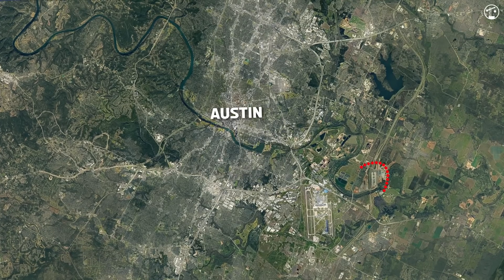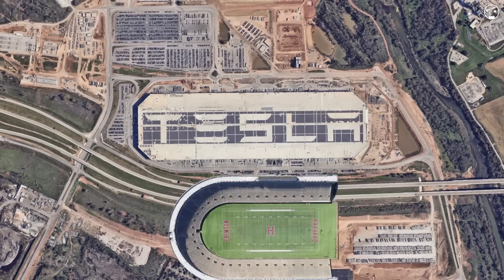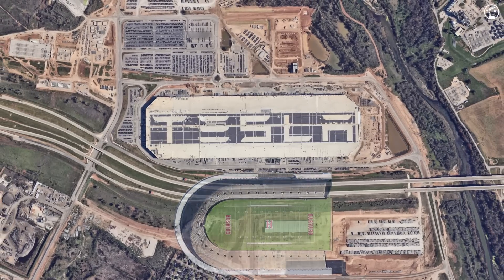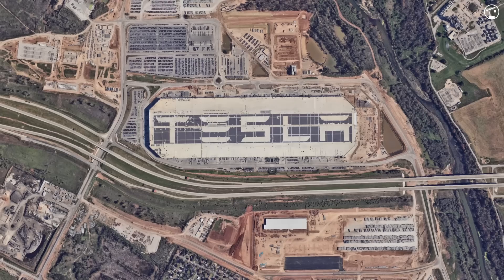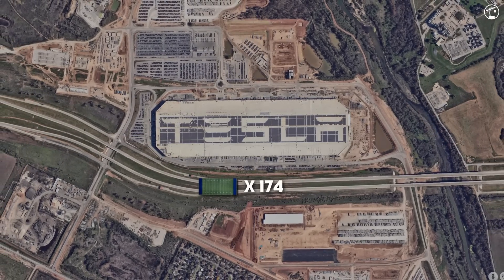The Gigafactory is located just southeast of Austin, and its immense size gives it the appearance of a large-scale football stadium. But comparing it to a single football field doesn't quite capture its scale. To put it in perspective, the building's total footprint could hold approximately 174 football fields.